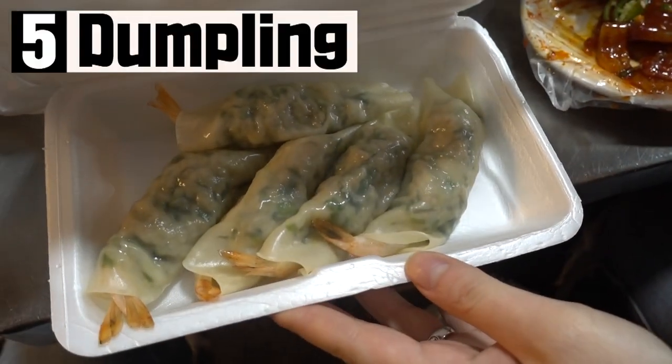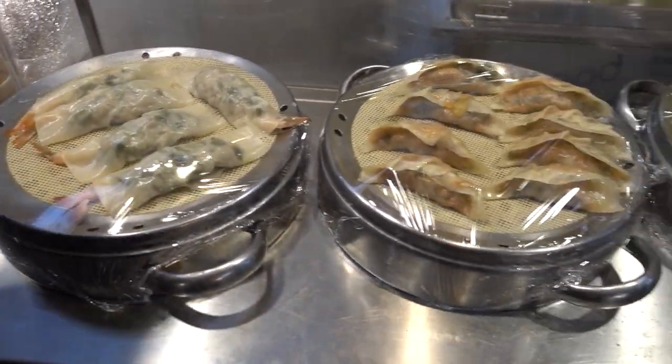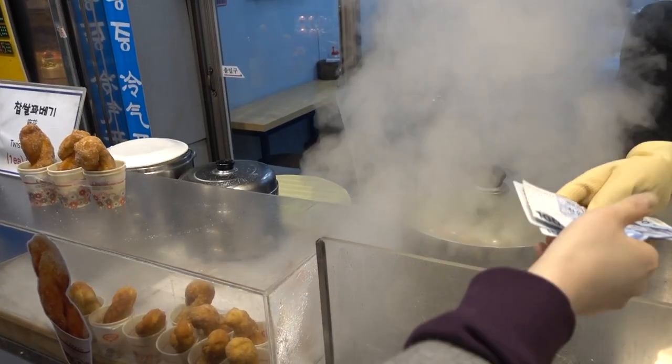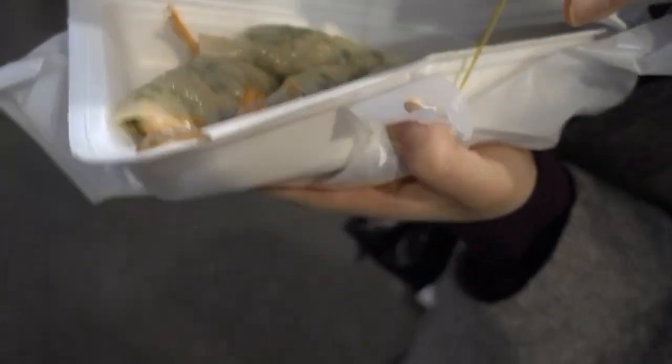The fifth one is dumplings. There are a lot of dumplings at Gwangjang Market, but among them I would recommend dumplings with shrimp. I love the taste of shrimp that bursts in my mouth. These steamed dumplings are served fresh directly at the dumpling store.